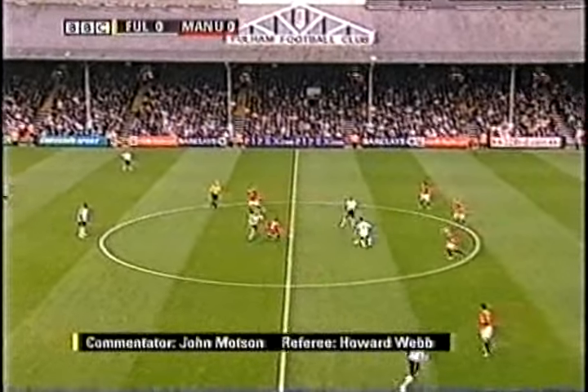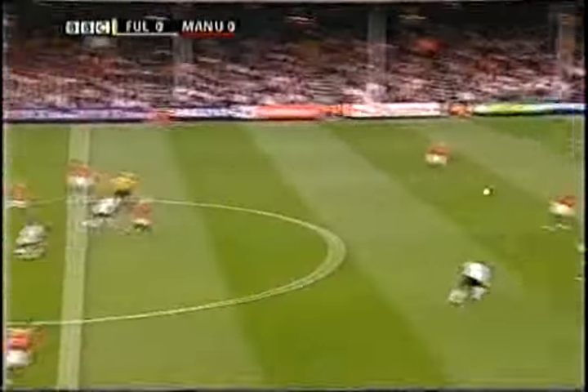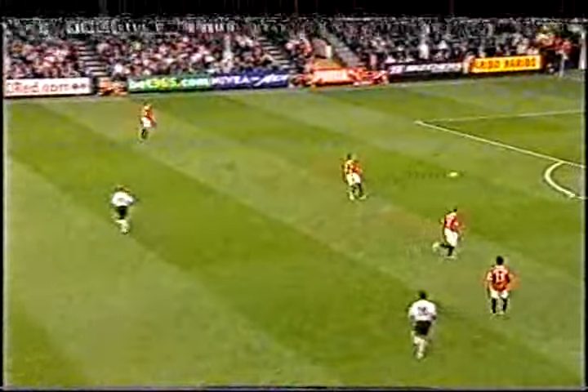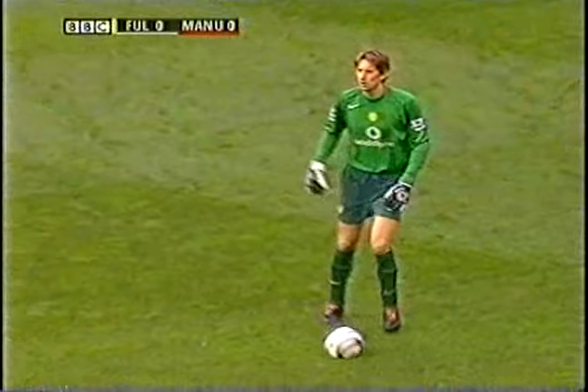Howard Webb is in charge, and you have to go back 41 years for the last time Fulham beat Manchester United in a home league fixture — way back in September 1964, when the great Johnny Haynes scored here in a 2-1 win.